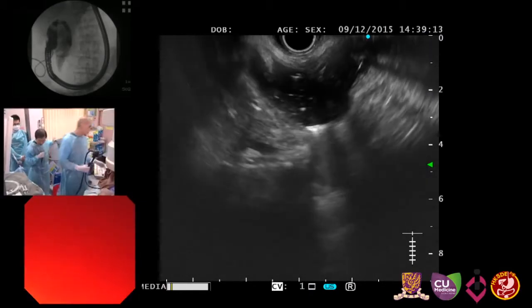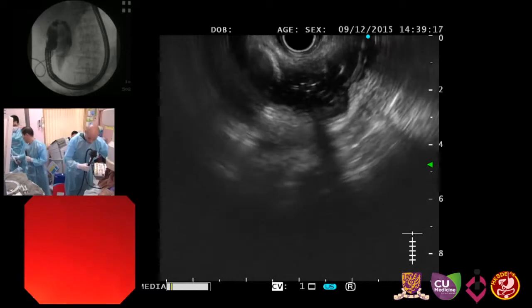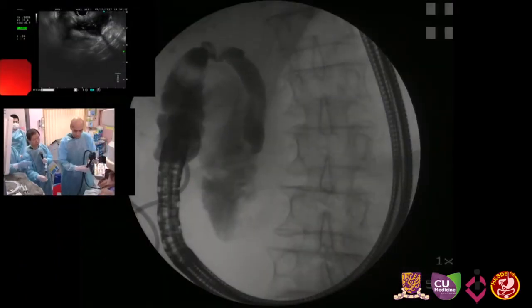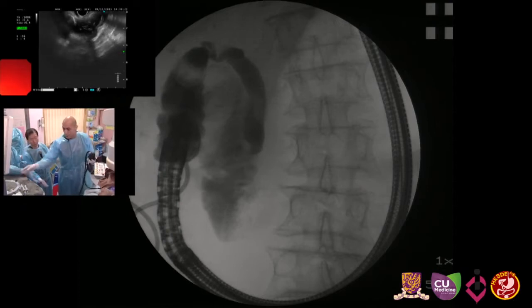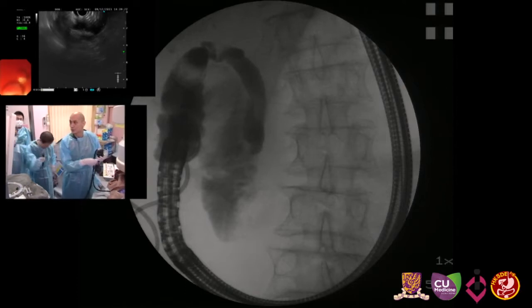I'm going to use the 19-gauge Boston Scientific EchoTip needle. This needle is quite good because it's very flexible — it's made of nitinol. I'm now in the duodenal area.